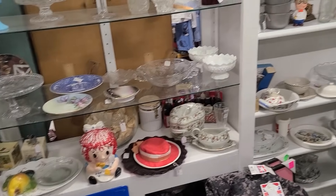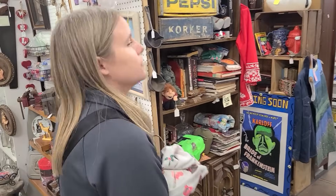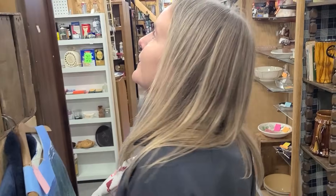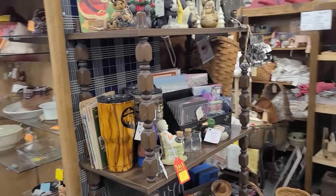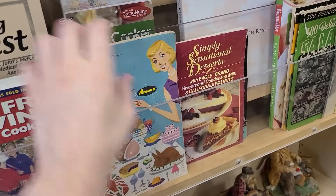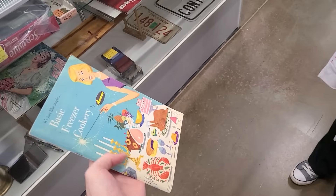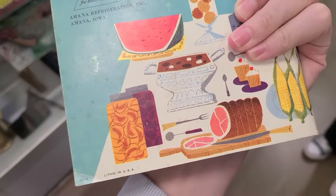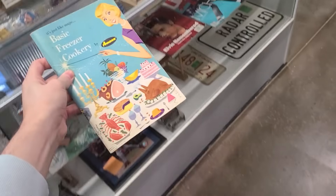What are you looking for — in a case or something? In a picture they posted I saw a green glass Christmas tree. I think it's going to be expensive. Maybe it's around the third aisle where they have those glass cases. Basic Freezer Cookery by Amana — that is so cute! I like the graphics, very vintage. I'll guess 1965.